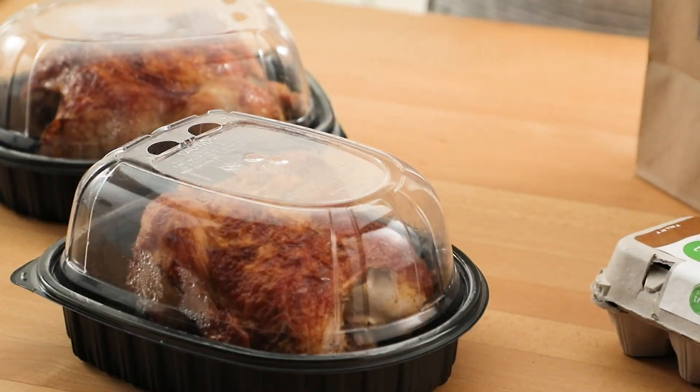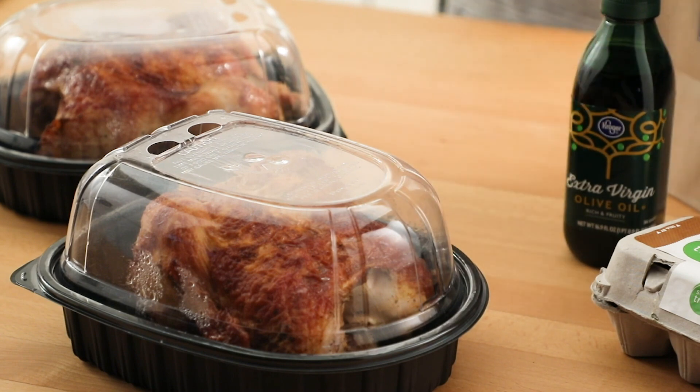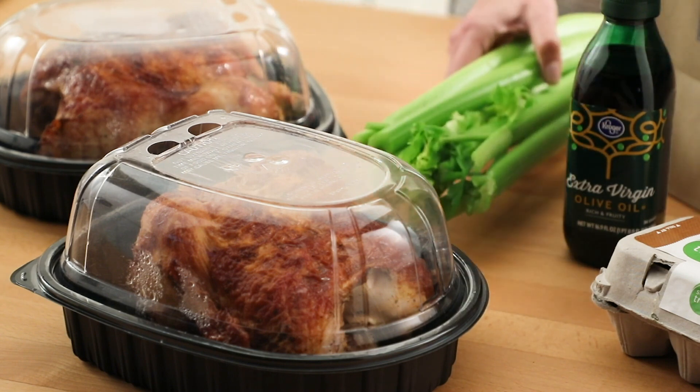Another thing to watch out for is freshness when shopping for a rotisserie chicken at Kroger. If you aren't careful, you can buy an old chicken. Always check the date before putting it into your cart.